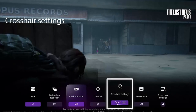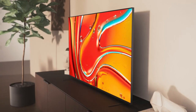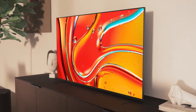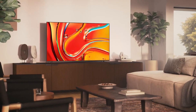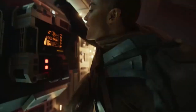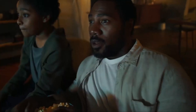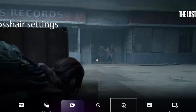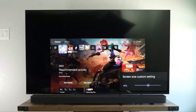Sony has also focused heavily on sound, incorporating their acoustic multi-audio system for more immersive spatial audio and supporting Dolby Atmos for a cinematic experience. On the smart side, it runs on the latest Google TV interface, offering easy access to thousands of apps, voice control through Google Assistant, and seamless integration with smart home devices. With a sleek, minimalist design and premium build quality, the Bravia 7 Mini LED is clearly aimed at users who want high-end performance without stepping into the ultra-premium pricing tier of the Bravia 9.